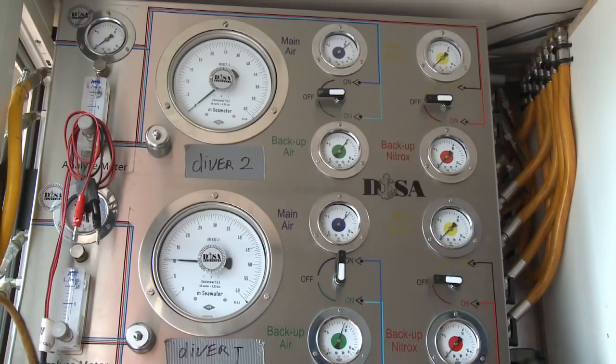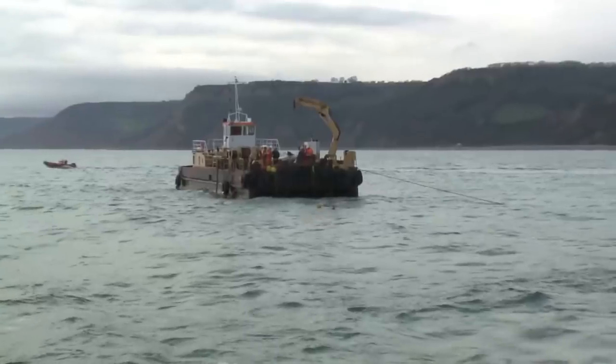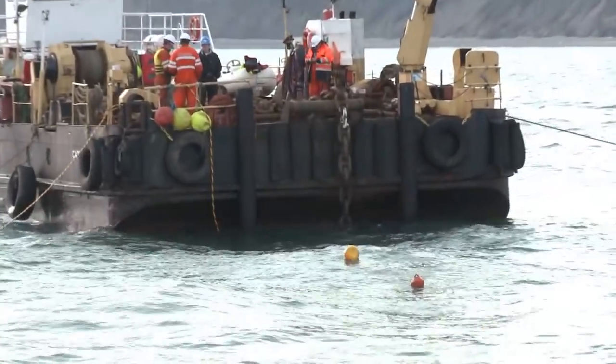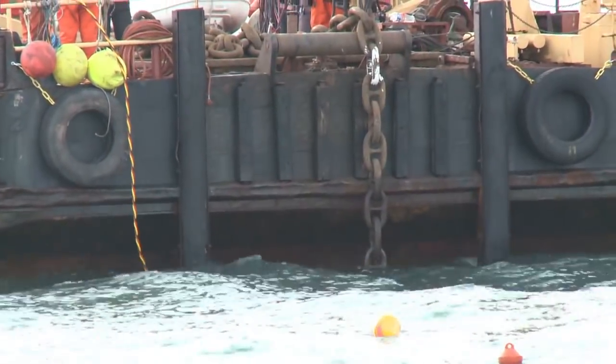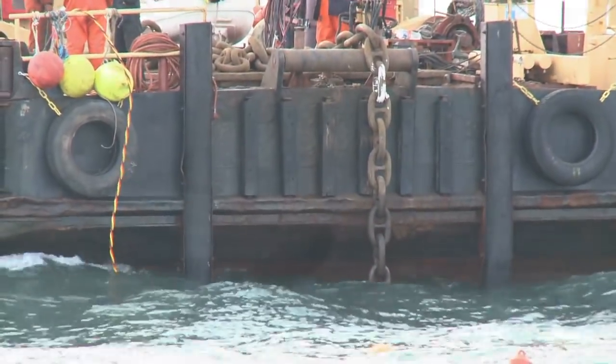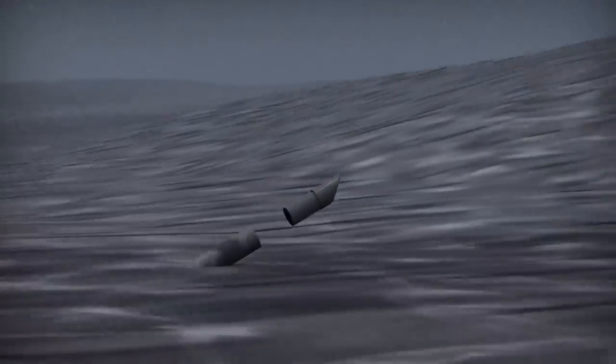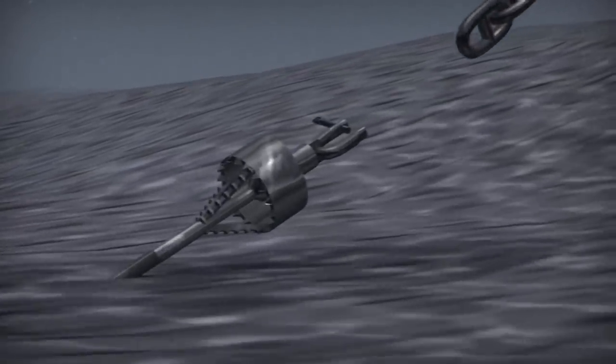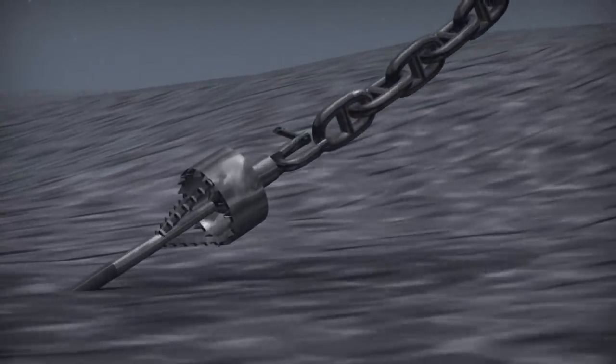The stakes are high here, so Didier, one of the two owners of DISA, is personally in control. One of the chains that have to pass underneath the wreck is lowered from the support vessel. The diver has already replaced the drill with the reamer and now connects the chain to its end. When the rod is retracted, the chain will be pulled underneath the wreck. The reamer widens the tunnel for the chain, which is much thicker than the rod.